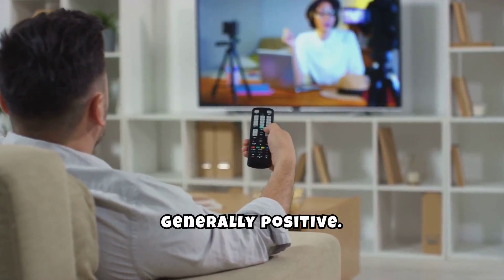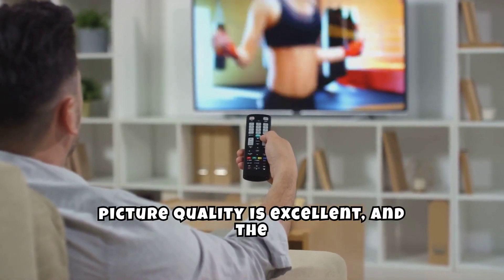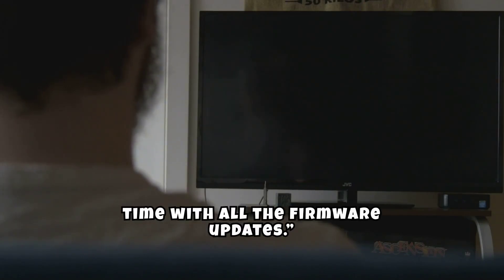User experiences have been generally positive. One reviewer noted the picture quality is excellent and the integration with Alexa is seamless. Another mentioned great value for the price, though the setup took some time with all the firmware updates.